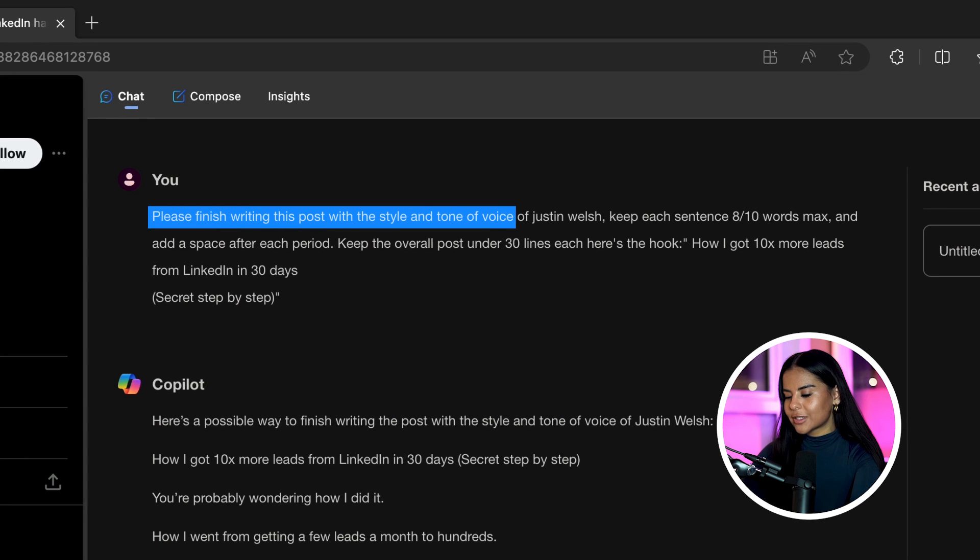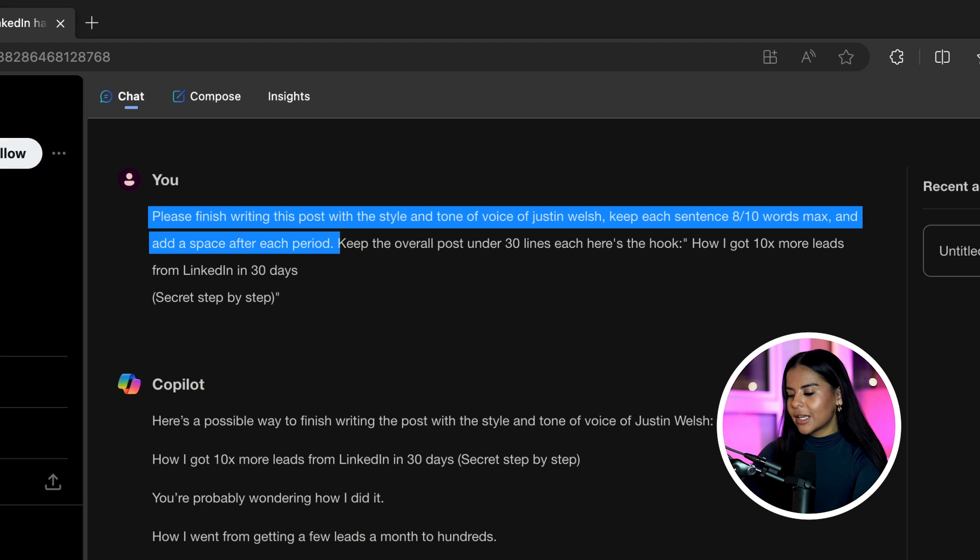Now for the second prompt — and this really does hurt me to give away, but I'm done gatekeeping, so here you go. Use this wisely: 'Please finish writing this post with the style and tone of voice of [creator]. Keep each sentence 8 to 10 words max and add a space after each period. Keep the overall post to 30 lines. Here's the hook.' Then add the name of a creator you like and the hook Copilot generated for you. For example: 'How I got 10 times more leads from LinkedIn with these simple tricks' — that's the hook we're going to use, with Justin Welsh as the creator.